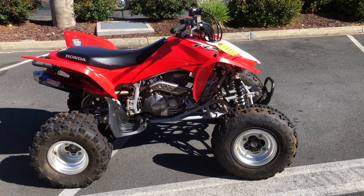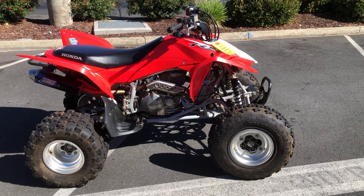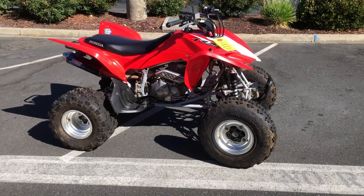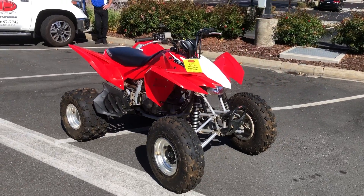Here we are at Contra Costa Power Sports, and today we have our 2013 Honda TRX 400x. They haven't made these in a while, and this one is in beautiful condition.